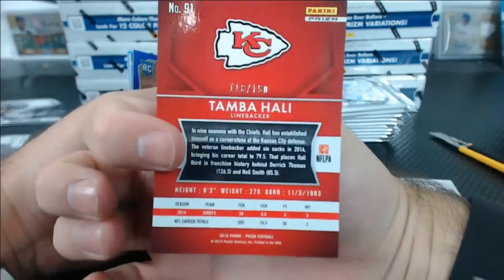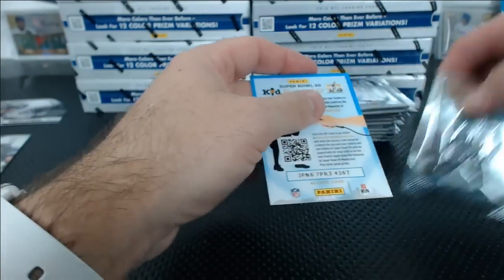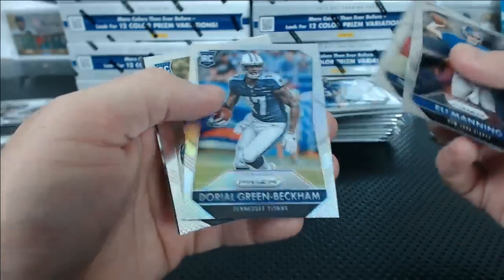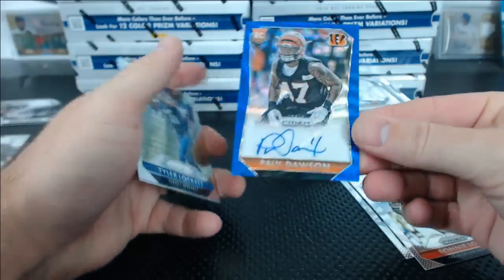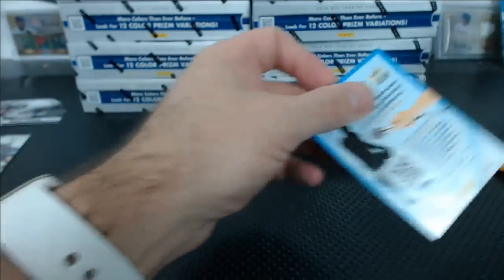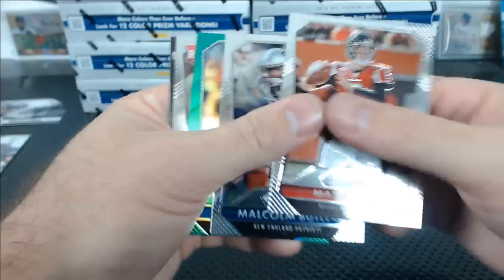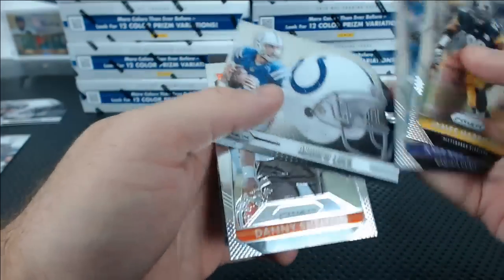Tamba Hali blue to 150 — it's wavy. And a Desmond Lewis rookie for the Bills, blue not numbered. Mark Ingram red. Odell Beckham refractor. Paul Dawson blue wavy autograph, numbered 9 of 99 for the Bengals. Warren Moon red — who got the Oilers spot? Golden Tate green. Andrew Luck die-cut. The giant helmet. Aaron Rodgers intros die-cut.